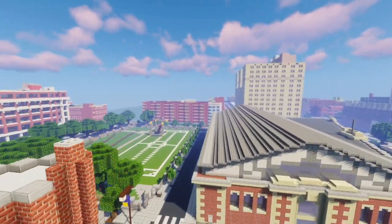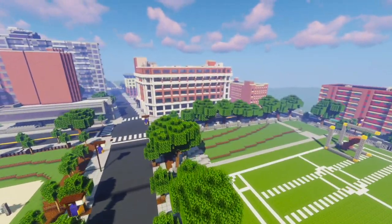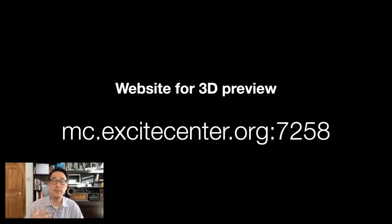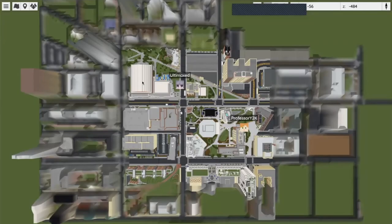For those of you who want to see a preview of the world without actually logging into Minecraft, there's a 3D preview that you can get on the web at mc.excitecenter.org, port 7258. This is a web plugin called Bluemap.